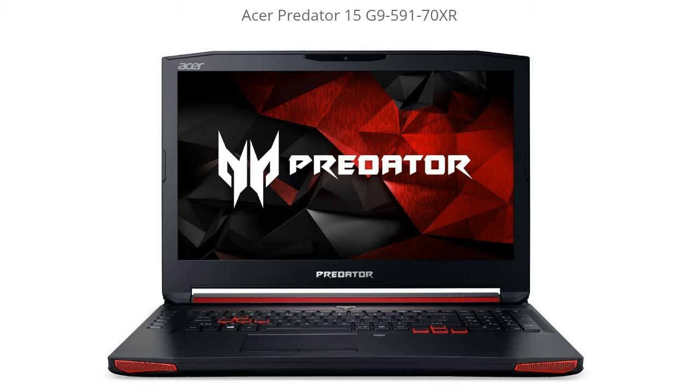Hey it's LaptopGeekHD and today I'm going over the Acer Predator 15 G959170XR. I left a link in the description below to get a great deal on this model, and you can also read all the user reviews and see what other people are experiencing with it. So I'm going to get right into the performance of this gaming laptop.